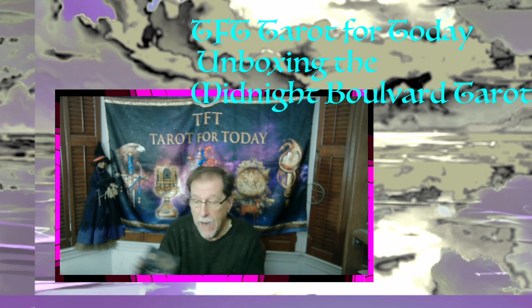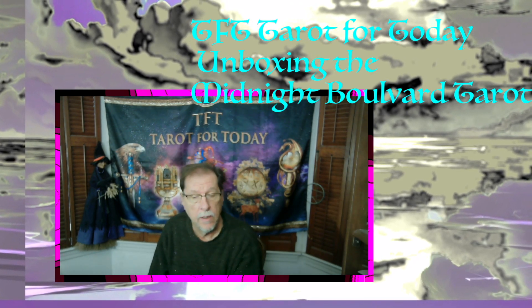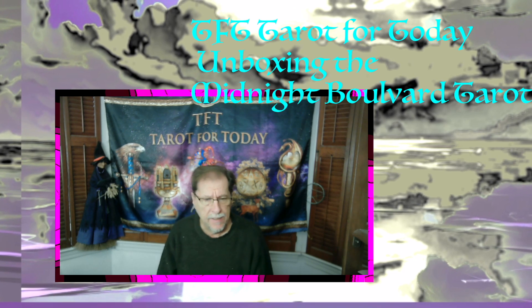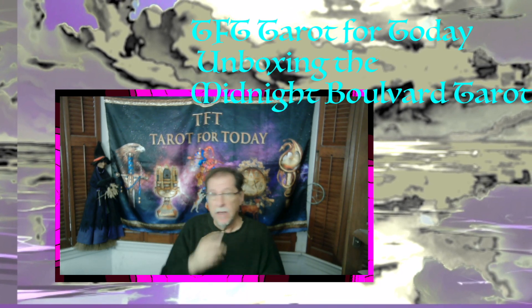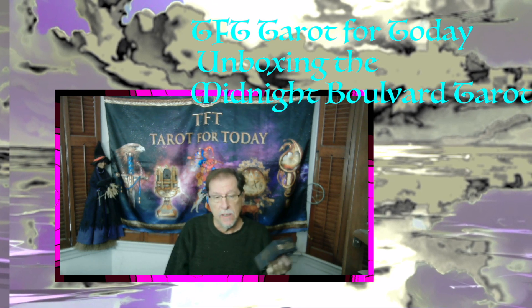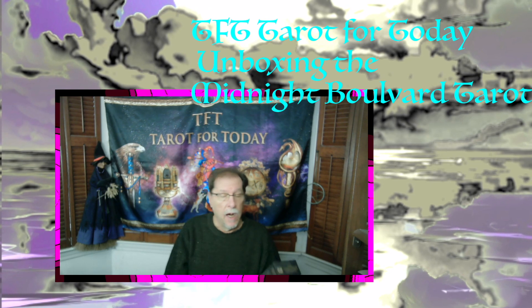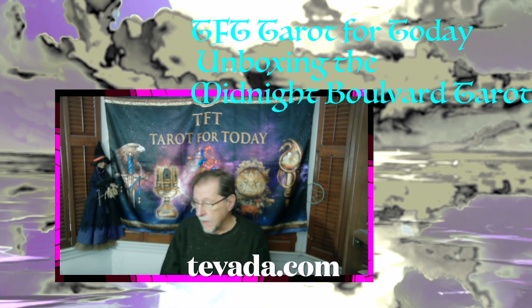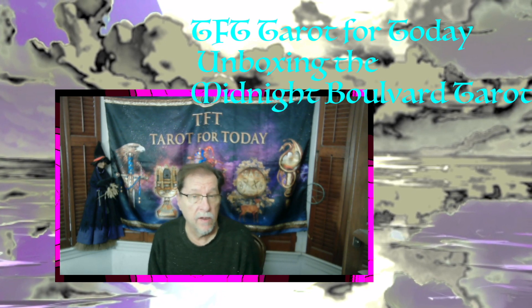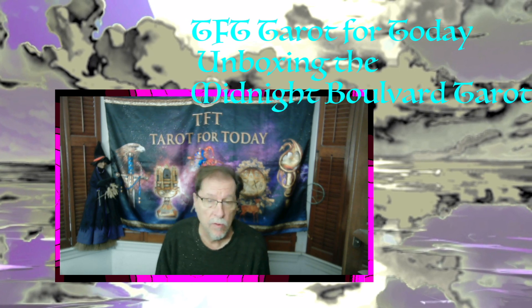I'm going to do an unboxing for the Midnight Boulevard Tarot. It's kind of unique and it was a little bit pricey — nearly $90 from the website I got it from, tavada.com. It's definitely suited for gothic kind of readings or emotional or darker themes.